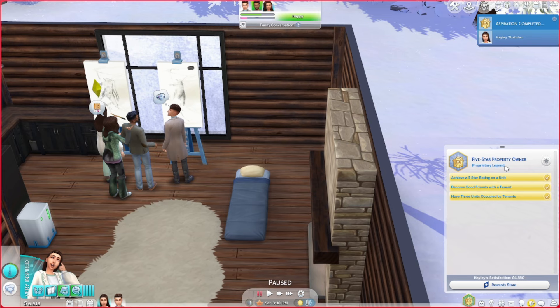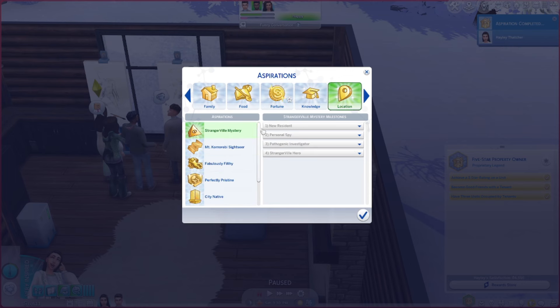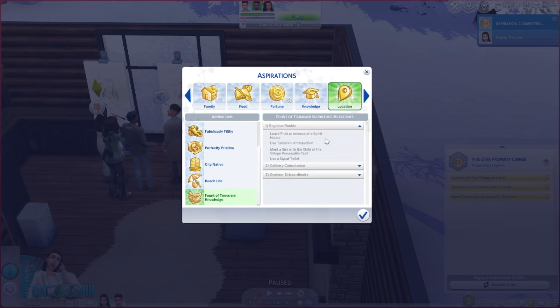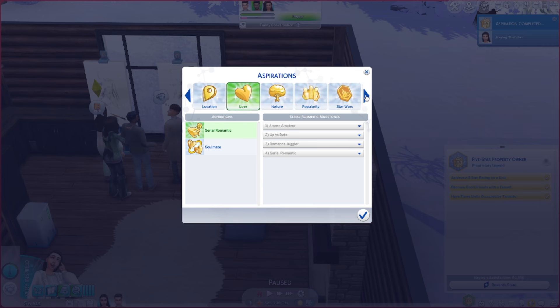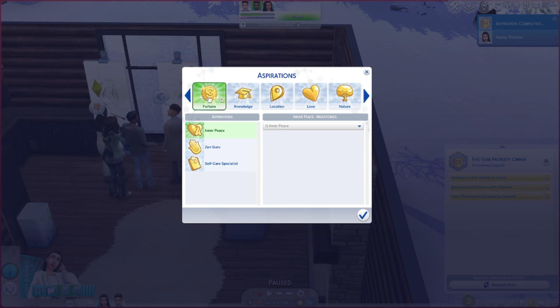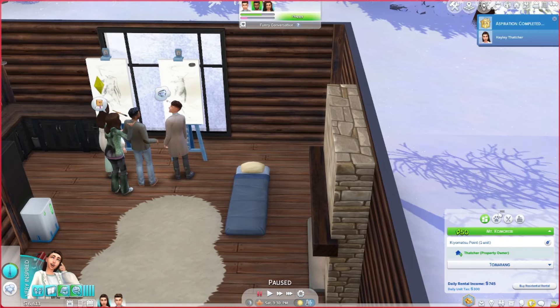That makes sense. The only other one is the snooping one - I don't know where we'll find that. It's Rags to Riches, so let's just default to the Fabulously Wealthy aspiration. Let's check on our other unit - five stars for Sage, three stars for everybody else, grace period active for this one. I'm pretty happy with whatever's going on over there.